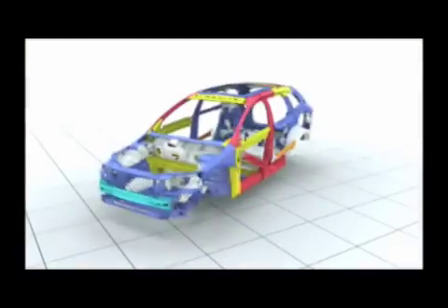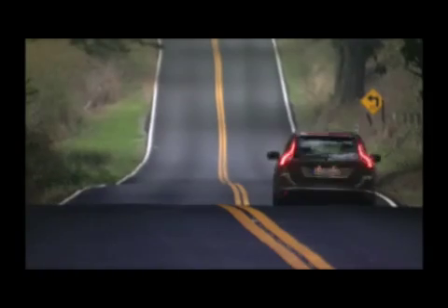Furthermore, the strong safety cage helps provide the occupants with optimum protection in the event of an accident.